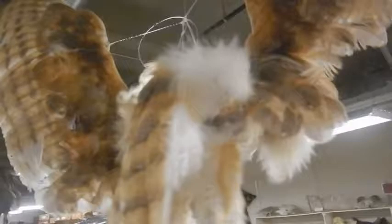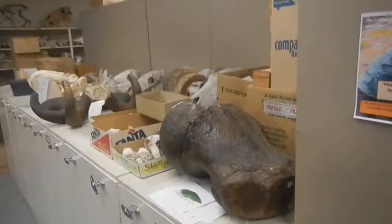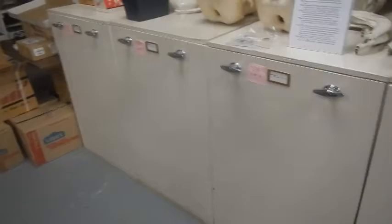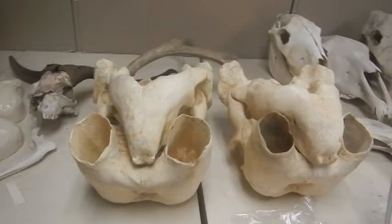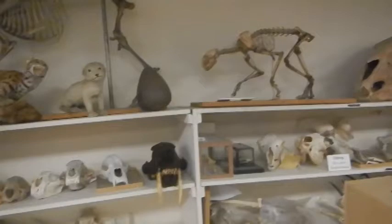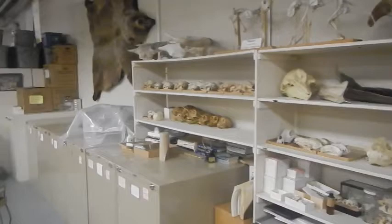Barn owl. Barn owls are commonly found as road kill, so the specimens are pretty easy to come by. We're walking into the mammal collection now. The mammal collection has general things but also a good collection of ground squirrels, a good collection of South American material — there's a fair amount of Bolivian material. We have one of our alums and research associates who works for Alaska Fish and Game, so occasionally we get bears, walruses, and other things through him that they have to dispose of. Dr. Jensen is curator of the mammal collection.